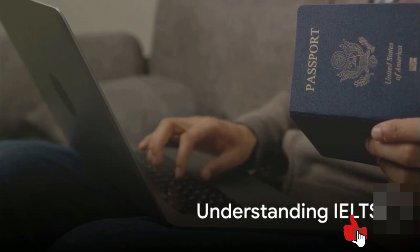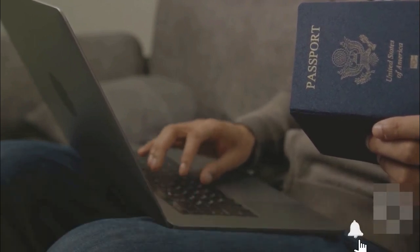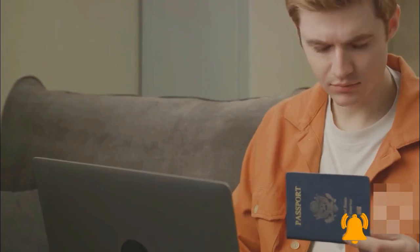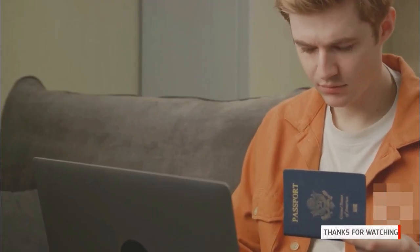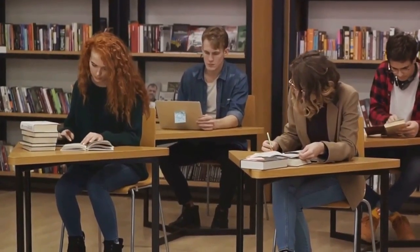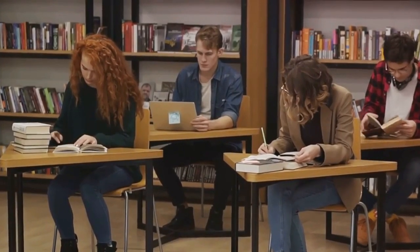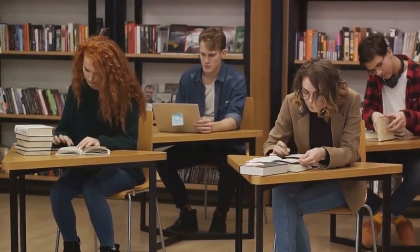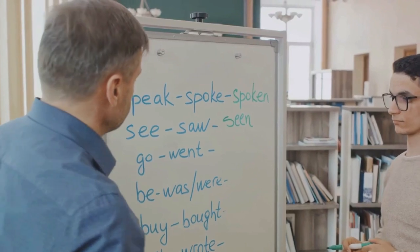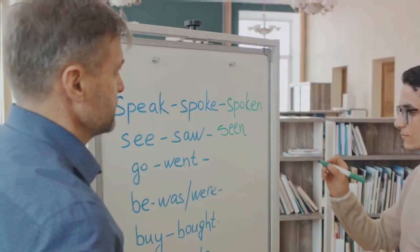Before we dive into the tips, it's crucial to understand what the IELTS exam is and why it's so important. The International English Language Testing System, or IELTS, is a standardized test that measures your proficiency in English — listening, reading, writing, and speaking. Each section aims to assess your ability to use English in academic contexts, which is why it's a common requirement for studying in English-speaking countries. Now that we know what we're dealing with, let's move on to the first section: the listening section.